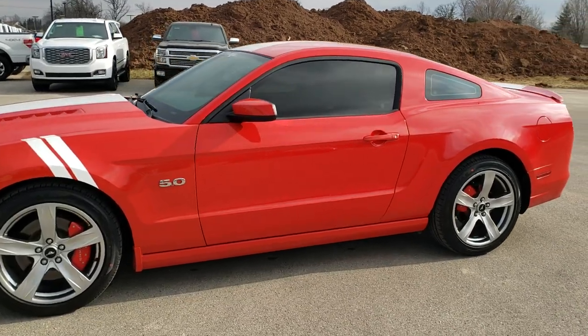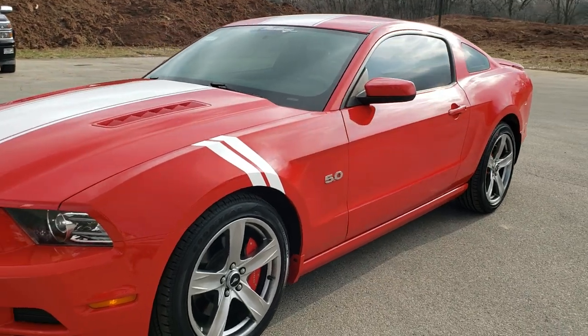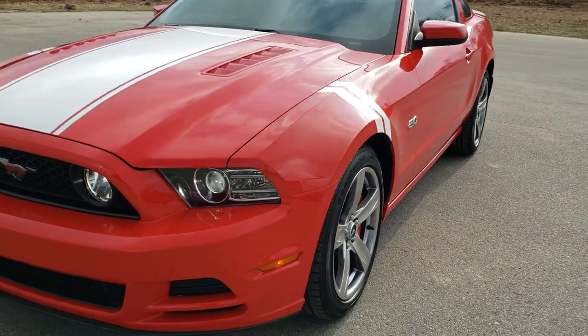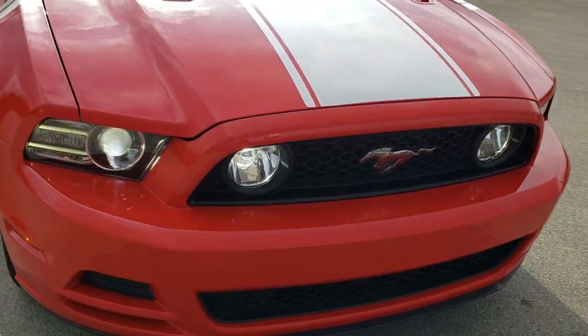This is stock number 10606. We are here at Summit Automotive in Fond du Lac, Wisconsin, your new and used sports car headquarters. Today we are checking out this super clean 2014 Ford Mustang GT Premium.